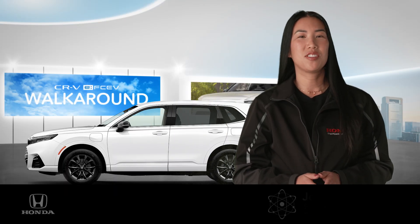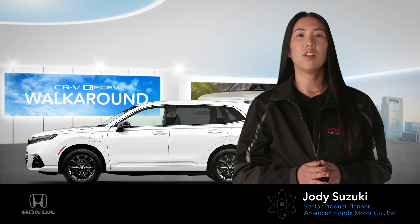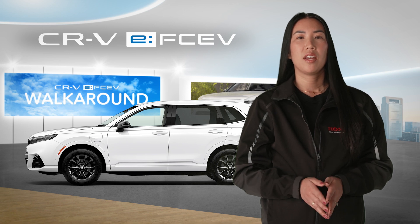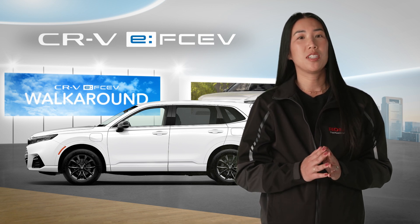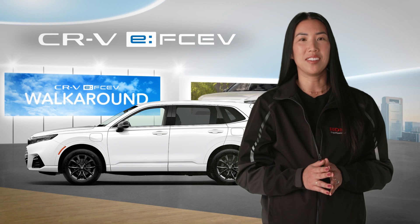Hi, I'm Jody Suzuki, and this is the 2025 Honda CR-V Fuel Cell Electric Vehicle, or CR-V FCEV. After all the work that's gone into its development, I'm thrilled to introduce you to a few of the features that make it stand out in the CR-V model line. Let's start with its unique styling.